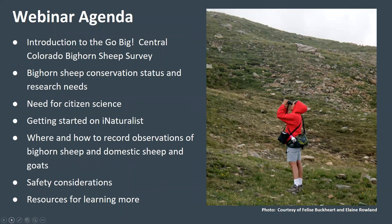This webinar will cover everything you need to know to participate in the project. I'll start with an introduction to the project, then talk about bighorn sheep conservation status and research needs and explain why we need citizen scientists. I'll also talk about how to get started with iNaturalist, the app and website you will use to record observations. Then I'll show you where and how to record observations of bighorn sheep, domestic sheep, and goats. Finally, I'll go over some safety considerations and provide you with resources if you're interested in learning more.